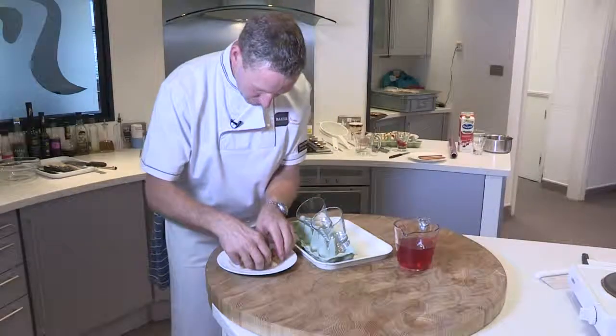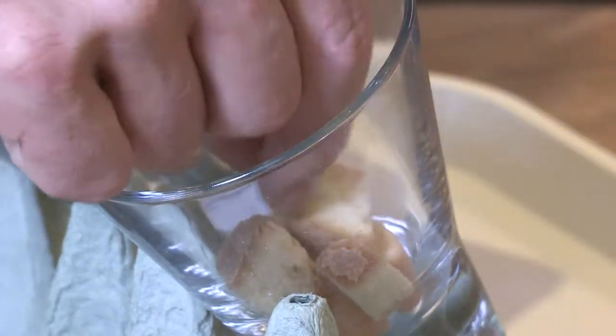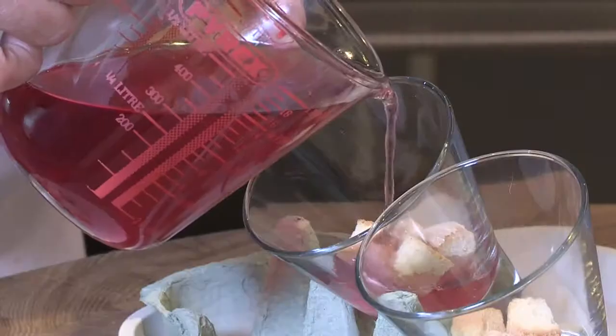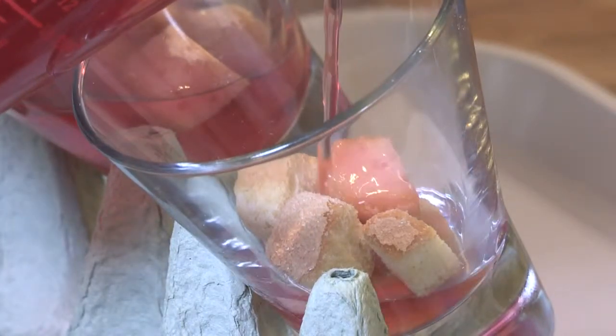Using a glass that holds approximately 250ml of water, safely lean the glasses on an angle and place about four or five little sponge cubes in the bottom corner. Then pour over the cooled liquid jelly so that it's on an angle. Chill in the refrigerator until the jelly is set.